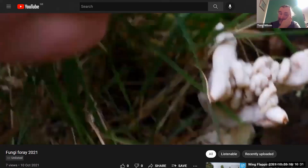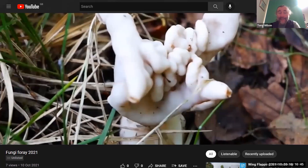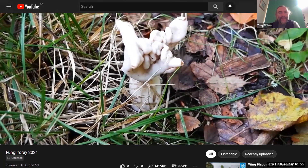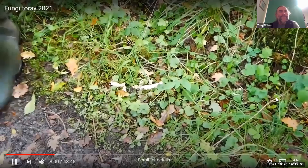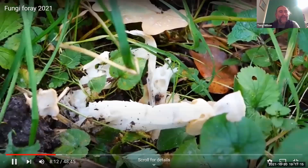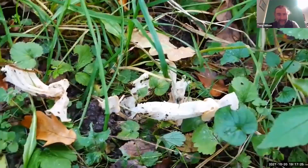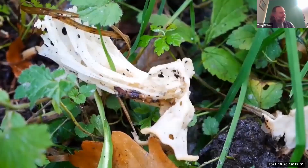White saddles are from a group called the helvellas. There's a whole range of them — they're pretty tricky to identify, and you need specialist equipment like microscopes, sometimes chemicals. These days, a lot of this is done using DNA analysis. The species from the Ascomycetes that you may have heard of are morels — a very good edible species that people find in the springtime. We found a lot of these white saddles. Places I've found them before tend to be in woodlands and also under hedges.